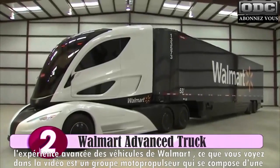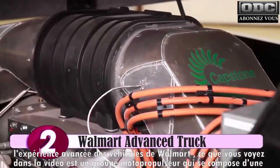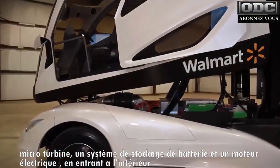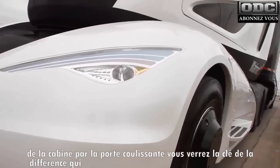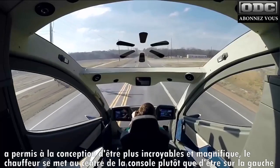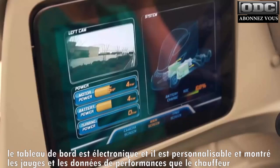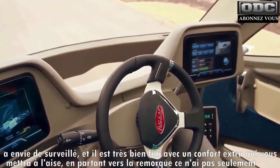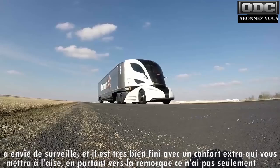Walmart's advanced vehicle experience — what you're seeing in the video is the powertrain, which is made up of a microturbine, a battery storage system, and an electric motor. Moving inside the cab through the sliding driver's door, you'll see the key difference that allowed for the more dramatic aero design. The driver sits in the center of the console rather than over to the left. The dash is electronic and therefore customizable to the gauges and performance data that a particular driver wants to monitor.